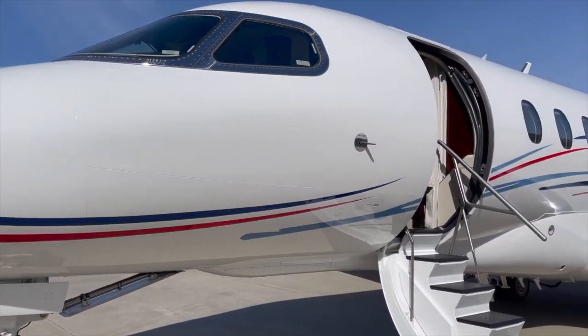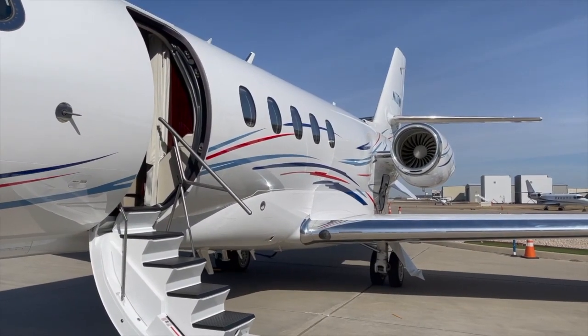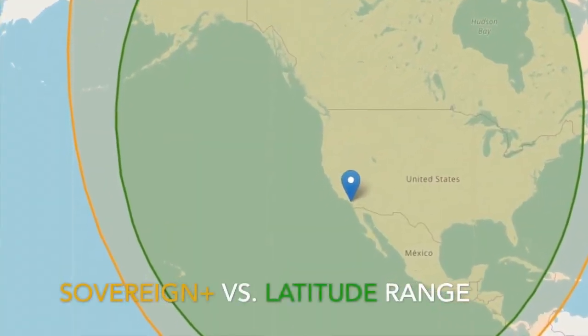So while both airplanes hold nearly the exact same amount of fuel, the slower Latitude burns more fuel going the same distance and therefore has slightly less range. So if you plan on flying to Hawaii, this could be a critical component to your decision making process. Be sure to check on your common city pairs.